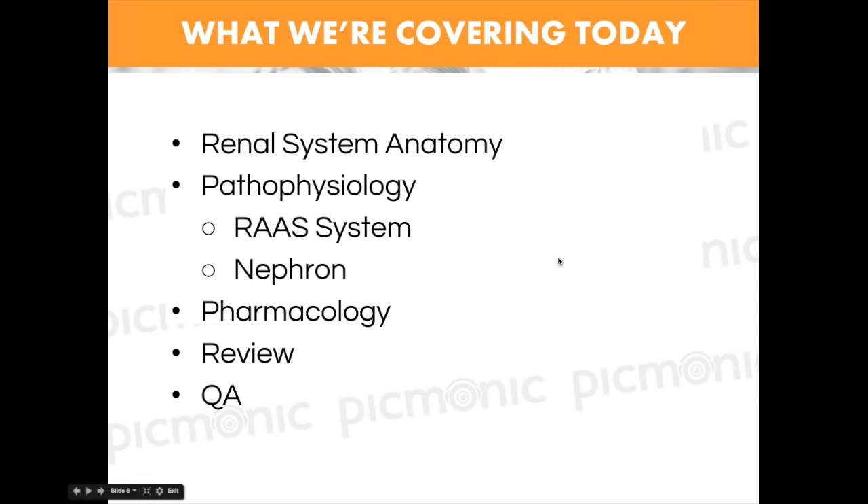So what are we going over today? We're going to look at some renal system anatomy briefly, then hit on pathophysiology, the renin-angiotensin system, the nephron, some pharmacology, and then a couple of diseases with their pathophysiology. We'll do a recap to bring it all together. What I really try to push on these webinars is that you need to understand the concept first — once you understand the general concept and how it goes together, then you can bring in the second piece: memorizing everything.